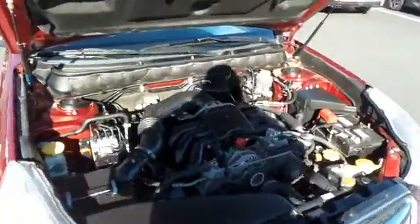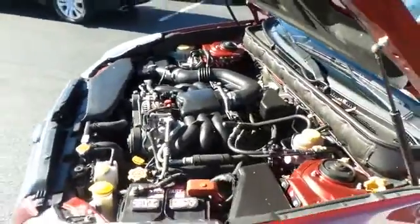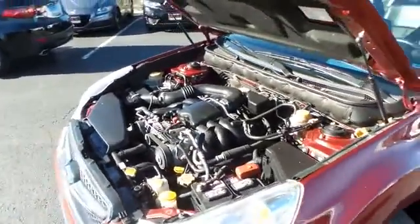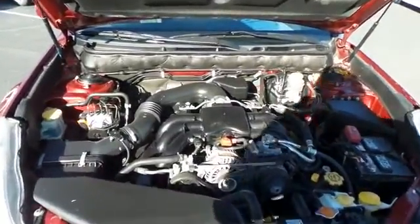The Subaru 24-valve 3.6L six-cylinder engine is smooth and powerful, legendary for its reliability, and it gets an outstanding 25 miles per gallon on the highway.